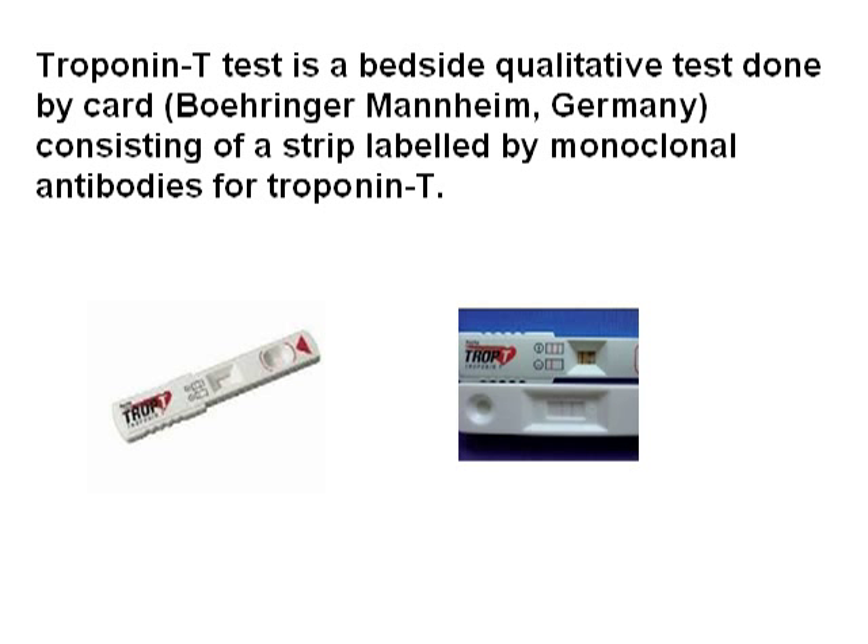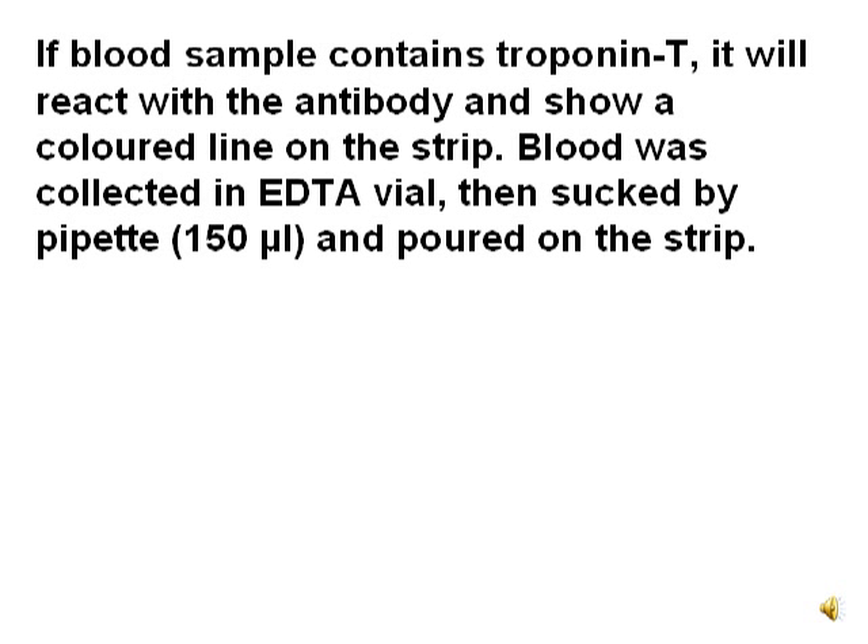If a single line only is present, the test is negative. For it to be positive, both lines should manifest. If the blood sample contains troponin T, it will react with the antibody and show a coloured line on the strip.